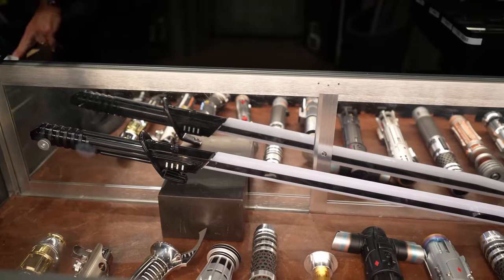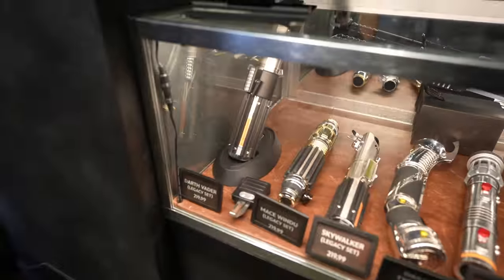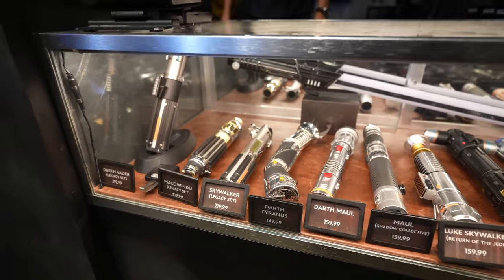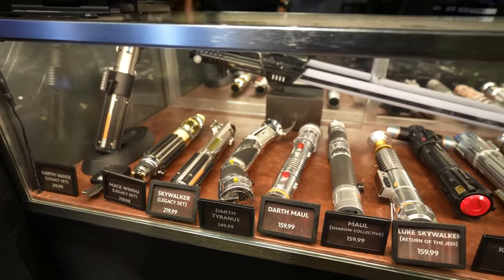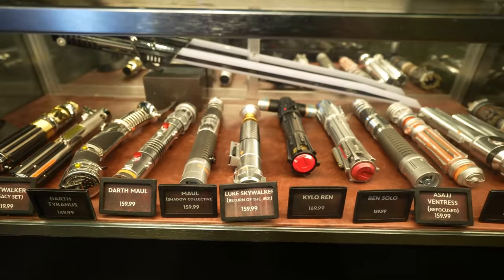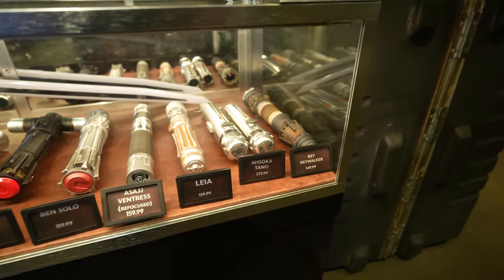Just like I do every time I come to the Trading Post, I'm going to show you guys what lightsabers they have in stock. So here's a newer addition to this store — they have the Darksaber, Darth Vader, Mace Windu, Anakin's lightsaber, Count Dooku, Darth Maul — they have both of them — Luke, Kylo Ren, Ben Solo, Asajj Ventress, Leia, Ahsoka Tano, and Rey.